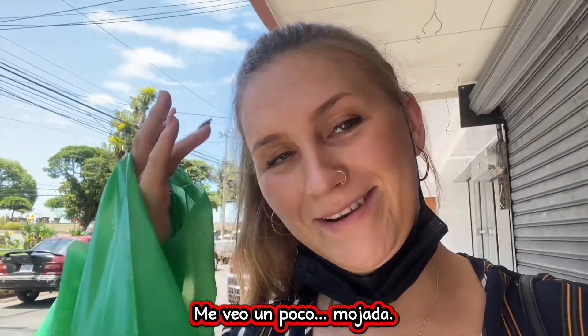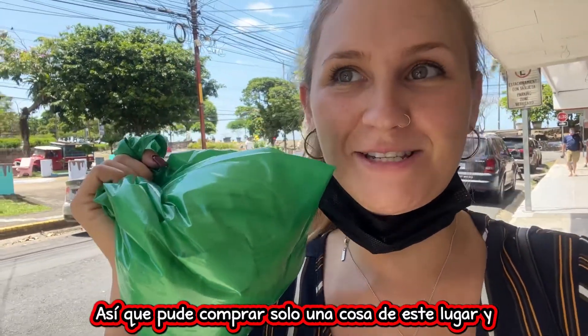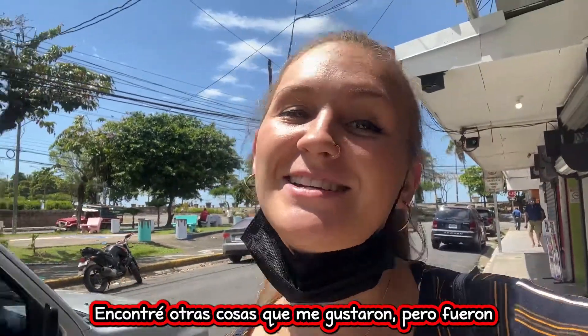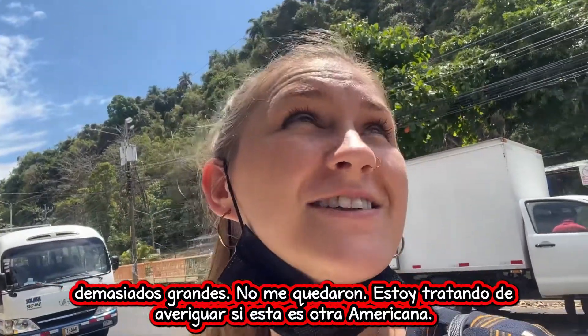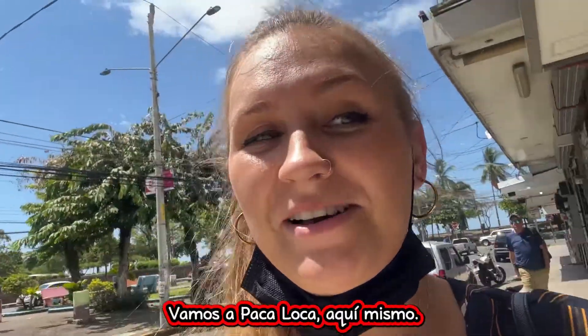Alright, I'm looking a little wet. So I was able to get just one thing from this spot for five thousand colones. I found some stuff I liked but it was too big — didn't fit me. I'm trying to figure out if this is another Americana, but I don't think so. I think it's just a regular store. I was going to Pakaloka, right here.